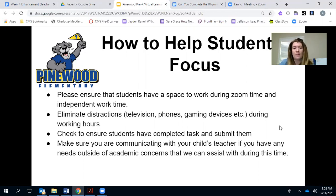Make sure your students are completing the tasks and you're submitting them on Dojo, and please communicate with me if you have any needs outside of academic needs that we can help you with this year — just let me know.